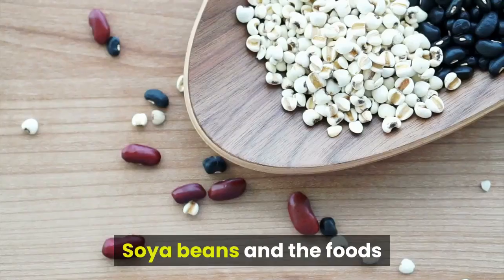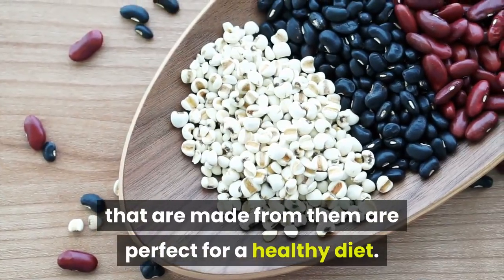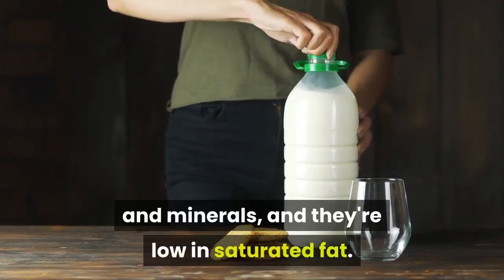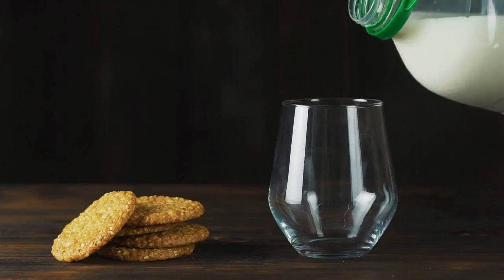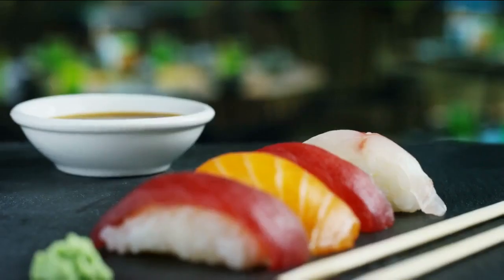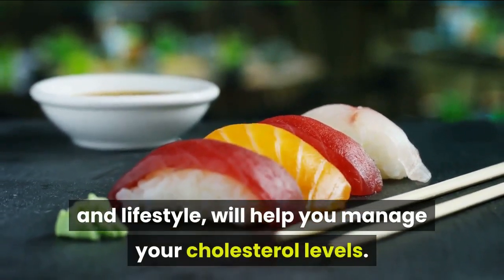5. Soya Foods. Soya beans and the foods that are made from them are perfect for a healthy diet. They're full of protein, vitamins and minerals, and they're low in saturated fat. Replacing meat, full cream dairy products and snacks high in saturated fat with foods low in saturated fat such as soya alternatives, as part of a healthy diet and lifestyle, will help you manage your cholesterol levels.